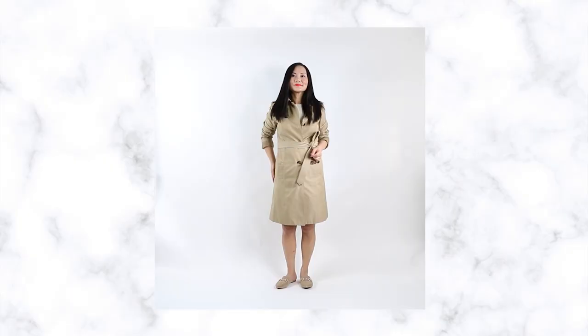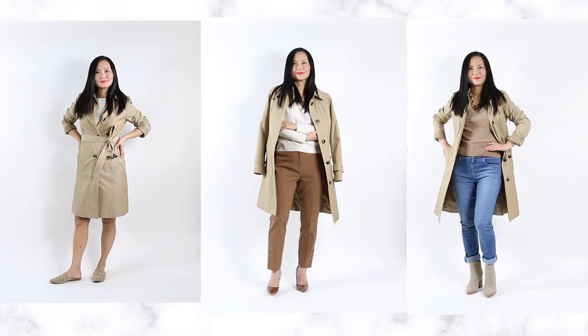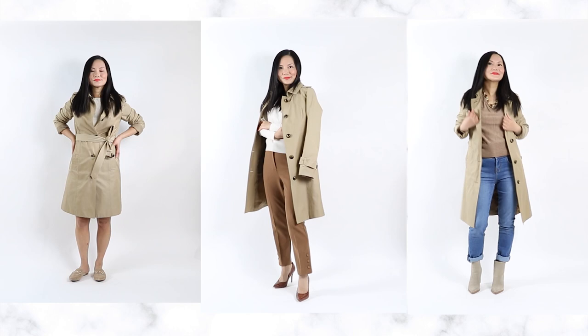Let's start with a classic trench coat. You need a trench coat for the spring, and it is one of the most investment-worthy pieces for your spring wardrobe. The design has never changed — 20 years ago, trench coats looked the same, and 20 years later they probably still will be. So you're going to get so much use out of it. Invest in a high-quality one. Trench coats are made for layering.